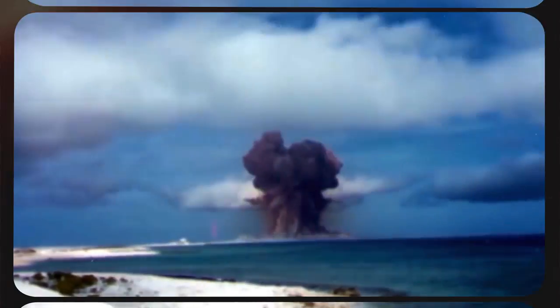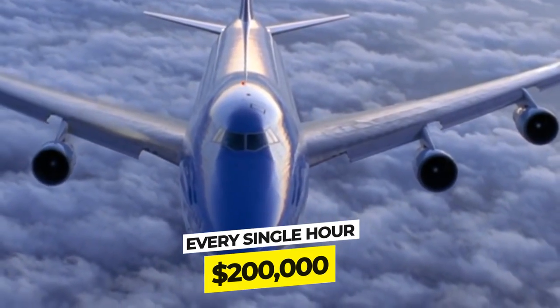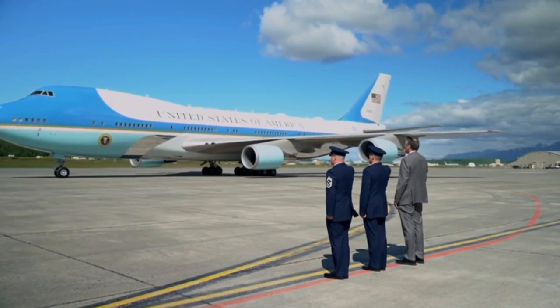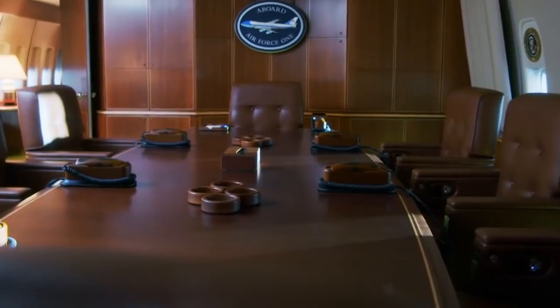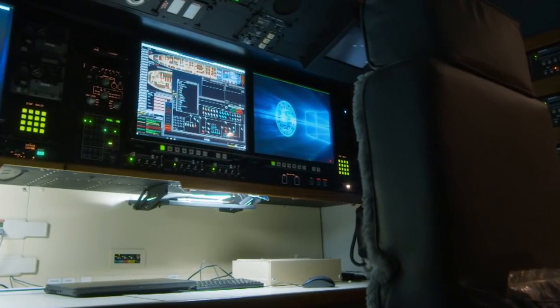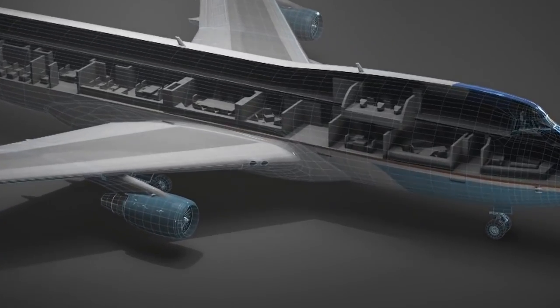It's six stories tall, it can withstand nuclear explosions, and it costs over $200,000 to operate every single hour. Transporting the President of the United States around the world is no easy task. As the world's most famous and arguably most important plane, it's essential that Air Force One is expertly fitted with unhackable security, ultimate luxury, and top-of-the-line missile defense systems — and mark our words, it is. Let's take a look inside, shall we? Seatbelts on!